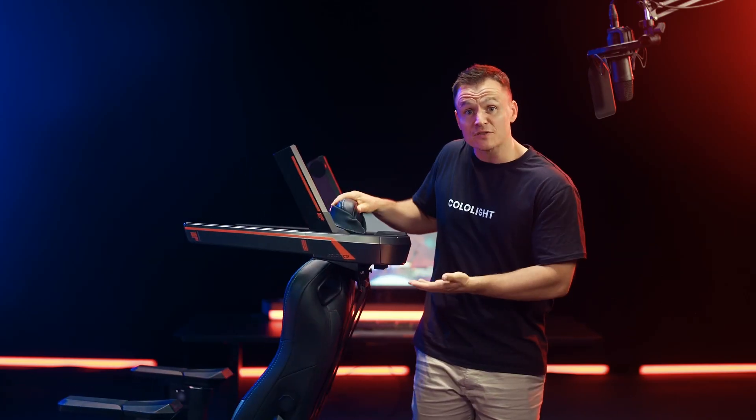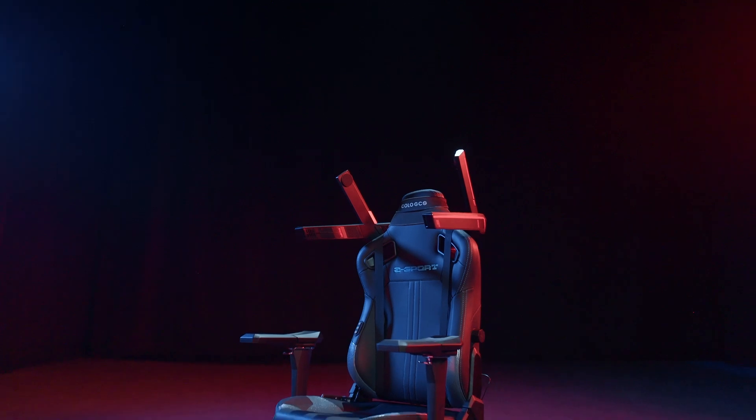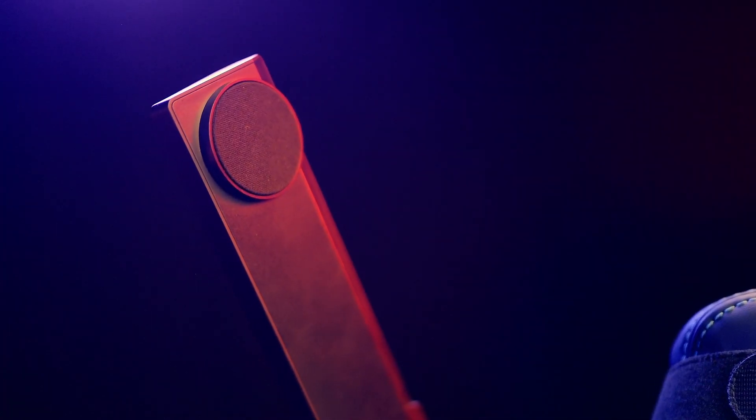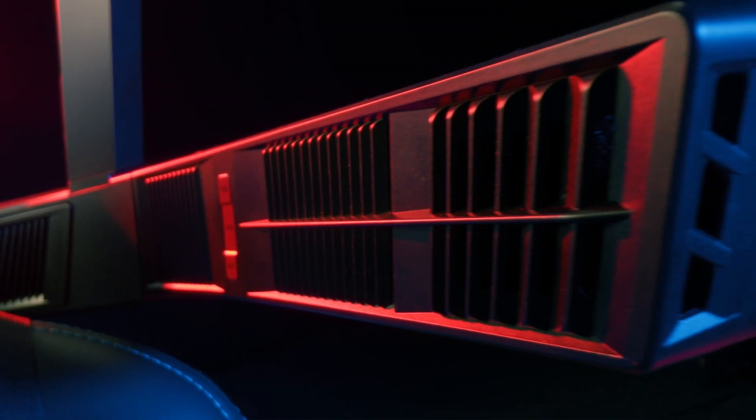The GCS also mounts right onto the back of your gaming chair, so you get epic sound without cluttering your desk. Plus, with a Sony Hi-Res certification and a 20 to 40 kHz range, you're getting top-notch sound quality.